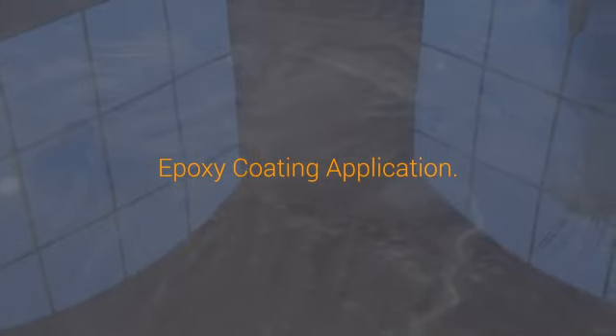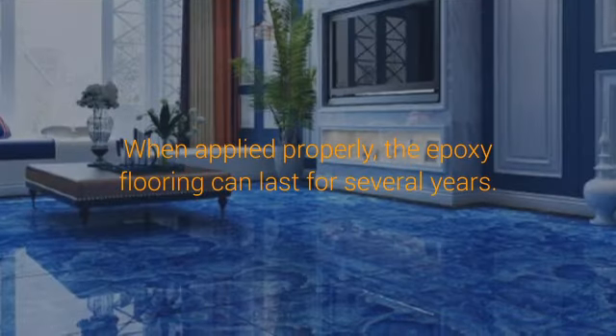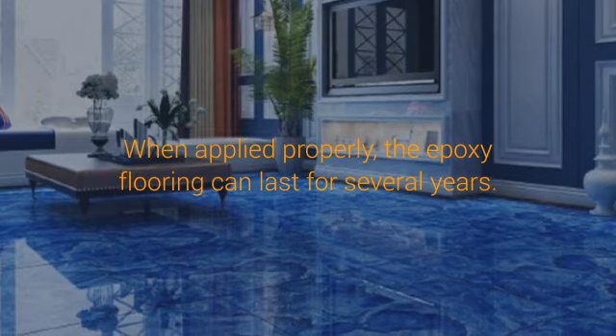Epoxy coatings can make a dark area become bright. Once applied, the material gives off a shiny and glossy texture to your flooring surface. In fact, the brightness of an area can be enhanced by up to 200% once the epoxy coating is applied.